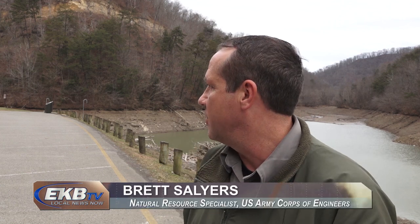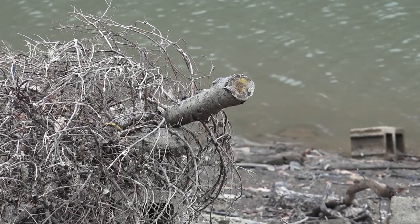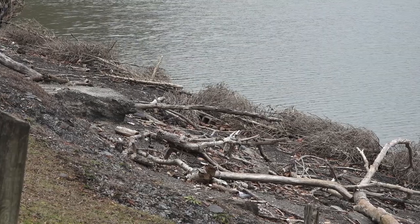We've got a drop-off area here behind me for any natural trees. We don't accept any artificial trees — they're going to be used for fish attractors with fish and wildlife. We'll place them throughout the lake in different areas. We need to make sure that any artificial ornaments and all the lights and everything are removed from the tree before they place it out here.